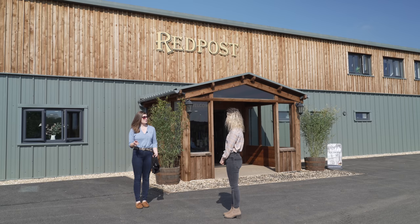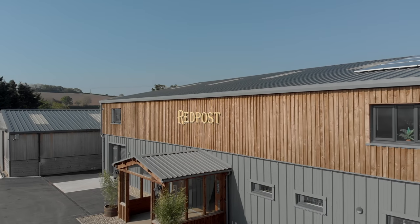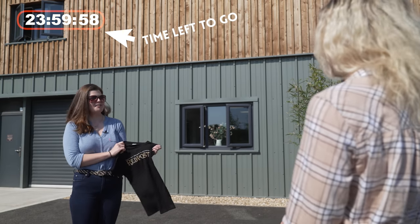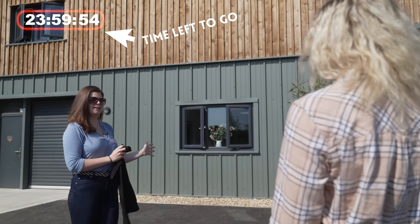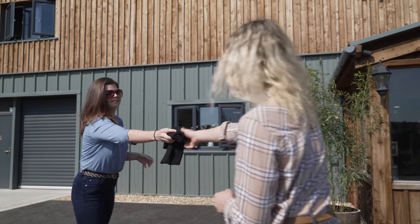Hi Esme, welcome to Red Post. I'm Storm and I'll be showing you around today. Your main challenge is to stay at Red Post for 24 hours. We've got some really great challenges for you, but the first one is to get into your uniform. The general public aren't here yet, so have a good look around, explore, and we'll catch up with you soon. Awesome, thank you!